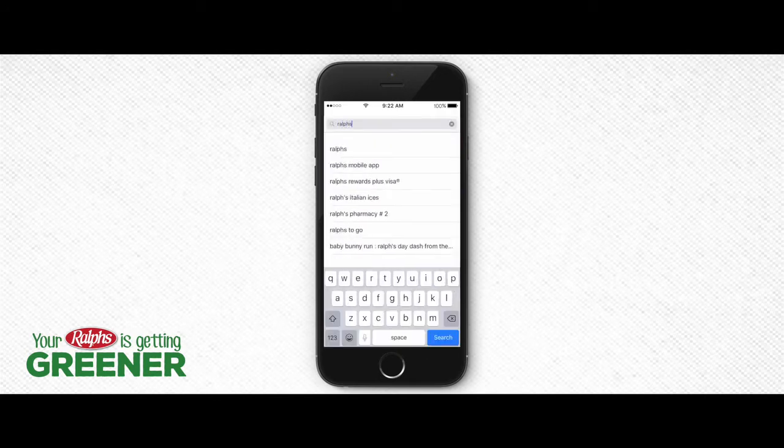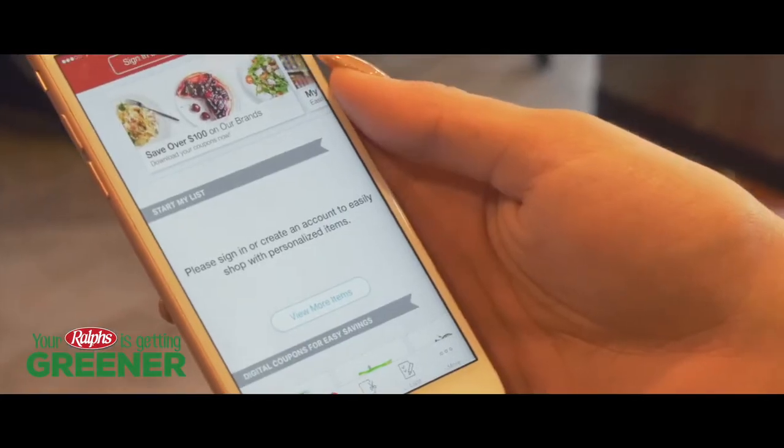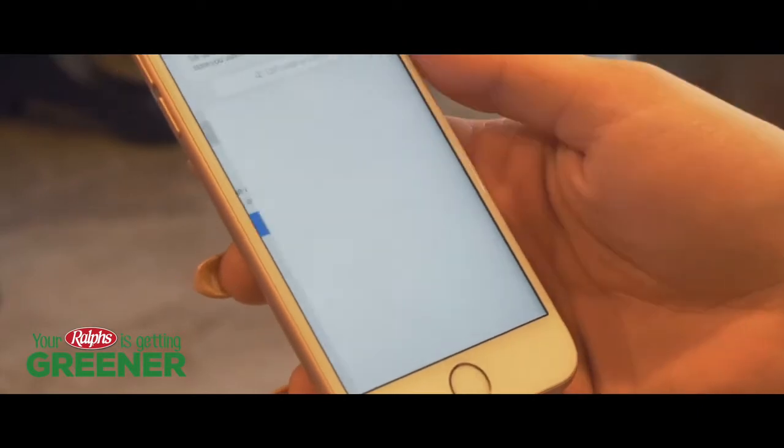Save time and money by signing up on the Ralphs app today. Just download it from the App Store or Google Play. If you already have a digital account, sign in. If you don't, you can create one in minutes.